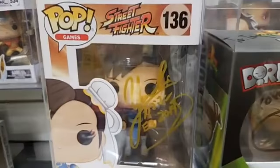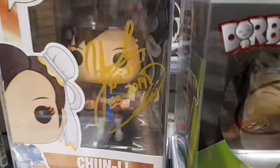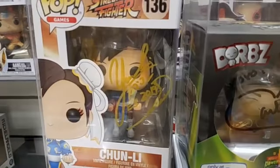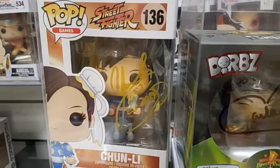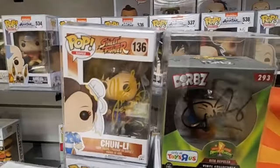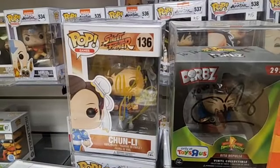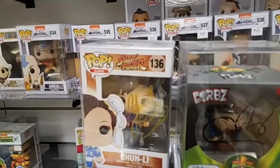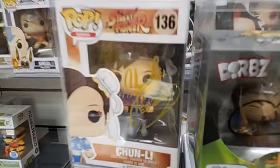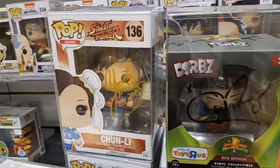Moving over here, we got a Street Fighter Chun-Li. This was signed at E3. Guess what? E3 just got canceled, so no more E3 — maybe ever, I hope not. This was signed at the last E3, 2019. We got Yoshi, who is the one who always comes out and represents Capcom at all these events — he's the producer of Street Fighter. He signed this Chun-Li pop in gold. We'll sell it for $75.